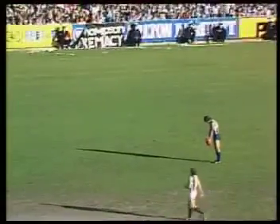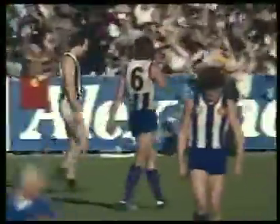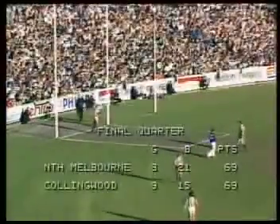25 metres out, lining up for his first goal, or his seventh behind. Job putt, he's put it through for a point — his seventh behind — and scores are level! Oh golly, we could be back here next week again. It costs another 100,000. Scores dead level, 69 points apiece.